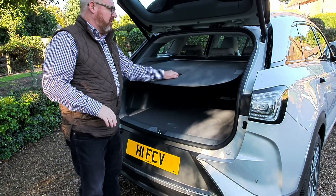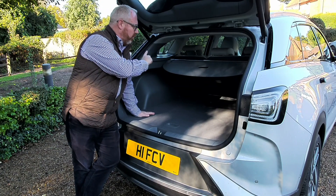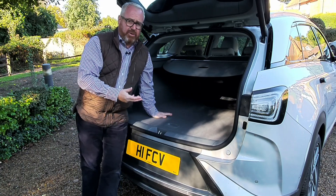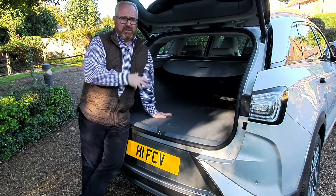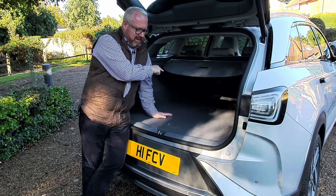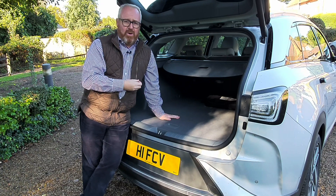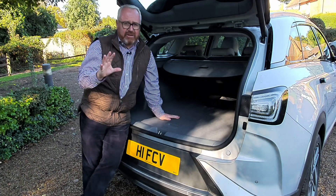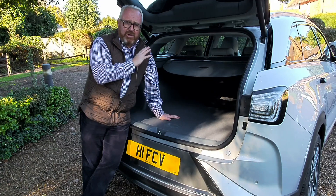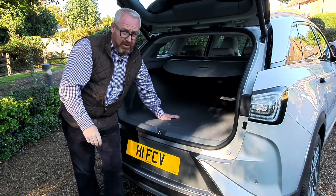The Nexo is your typical five-door family crossover style, similar in size to the Kona e-Niro. Boot space is good at 461 litres, expanding to 1,466 litres with the 60/40 split-fold rear seat. There's no cable storage to worry about since the car operates off a fuel pump. Underneath the rear seats are three hydrogen tanks, encased in carbon-Kevlar, designed to disperse crash energy away from the tanks. The car has a Euro NCAP five-star rating and was deemed safer than the BMW X5 at launch.